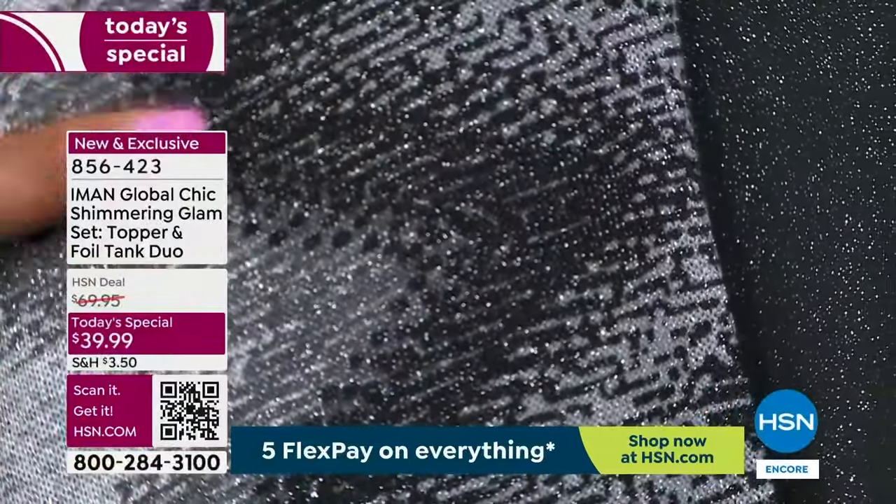Look at Tabitha — she has on the size small in the Today's Special tank and topper, and she has on the extra small/small belt because it's dual sizing. Don't overthink it. If you're in the extra small, small category, that's what you get. Medium, large — it's going to stretch. Extra large, 1X, 2X, 3X — it's going to stretch. I don't want you to worry about body shape because this is going to give you a waist, give you a shape.